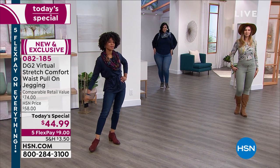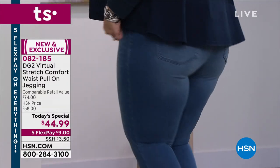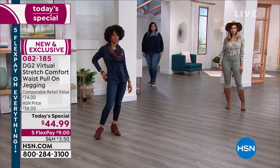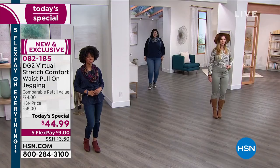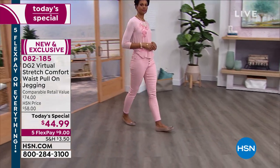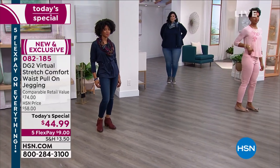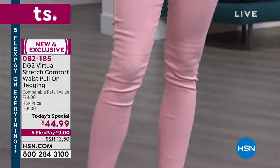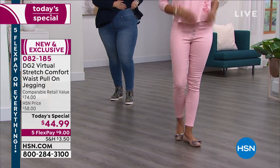It's our Virtual Stretch, our number one best-selling fabric. Over 9,000 perfect five-star reviews. Three different inseams — petite, average, and tall. Gorgeous colors: mid-tone, indigo, black, moss, ivory, taupe. We're at 24,000 ordered. Nine dollars on any major credit card. Ask about our today's special — one day only. Be sure to go to hsn.com. We are now moving on.